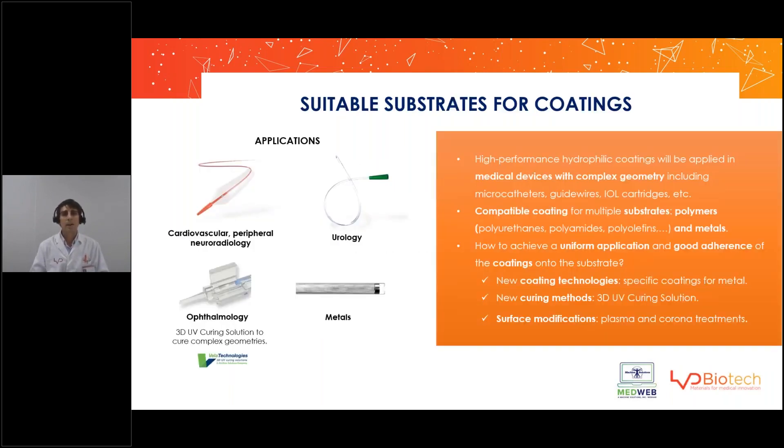The second thing to consider when choosing a hydrophilic coating is the device itself — specifically three things. First is the application, the clinical use of the device. It's not the same to use a PTCA or PTA device as a urology or ophthalmology device. You are not looking for the same features, so it's very important that the coating fits what you need for your device.